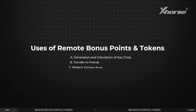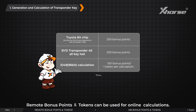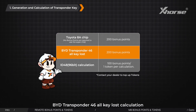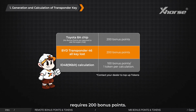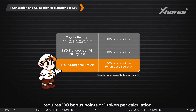Uses of remote bonus points and tokens: Remote bonus points and tokens can be used for online calculations. Generating a Toyota 8A chip requires 200 bonus points. BYD transponder 46 all-key loss calculation requires 200 bonus points. ID 48/96 BIC calculation requires 100 bonus points or one token per calculation.